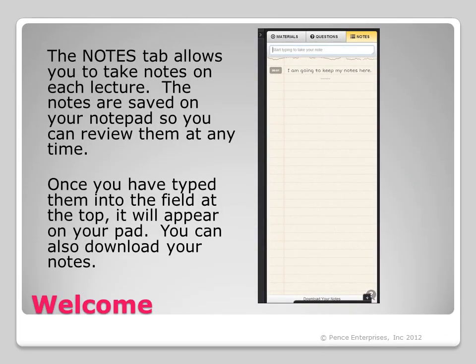The notes tab allows you to take notes on each lecture. The notes are saved on your notepad so you can review them at any time. Once you have typed them into the field at the top, they will appear on your pad. You can also download your notes for future reference.